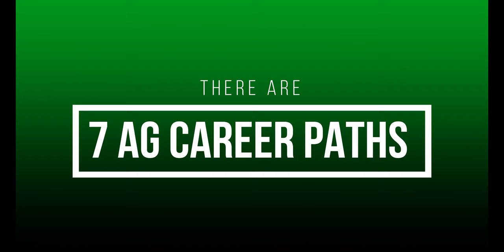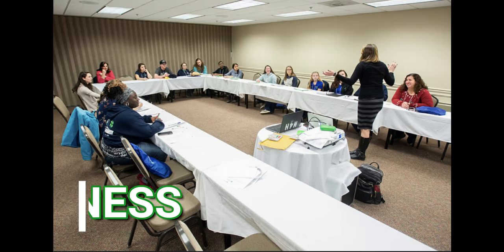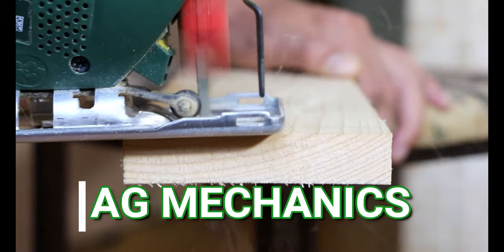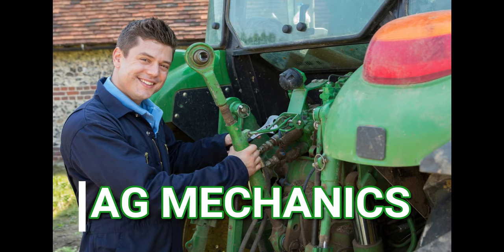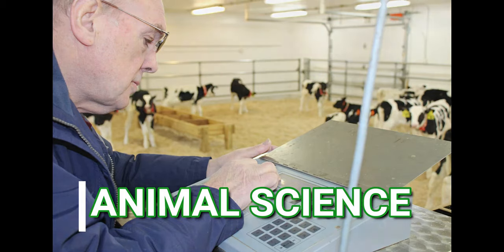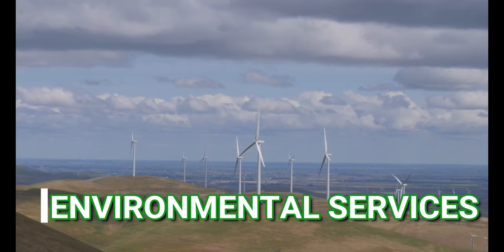Did you know there are seven Ag Career Pathways? Ag Business, Ag Mechanics, Animal Science, and Environmental Services.